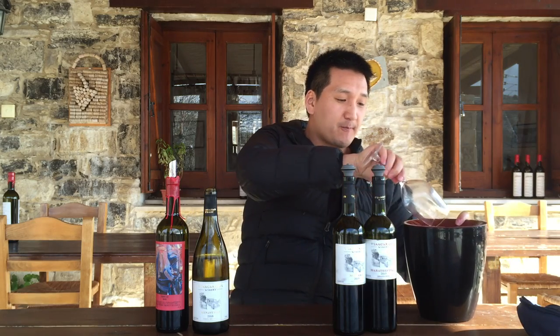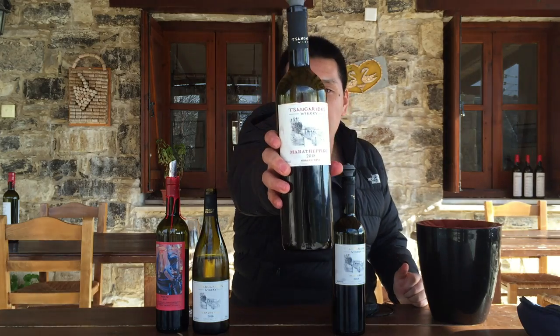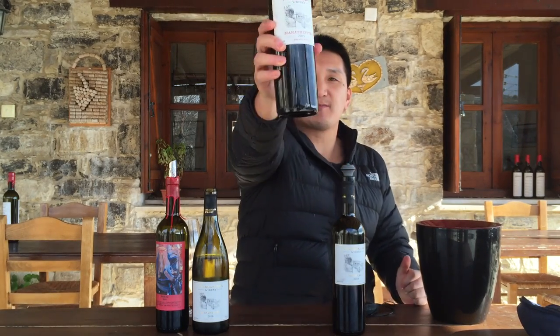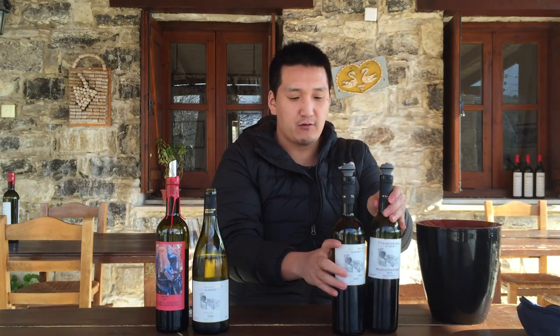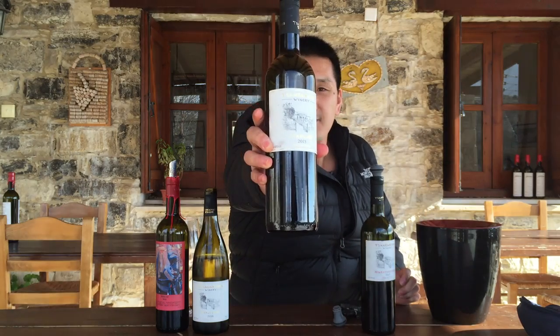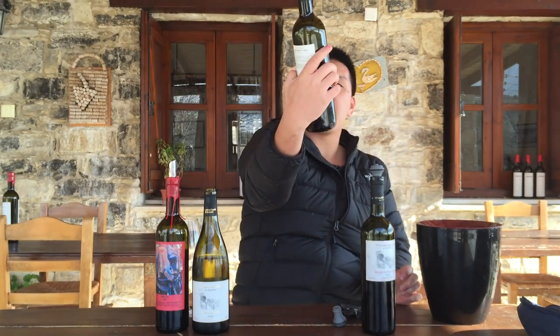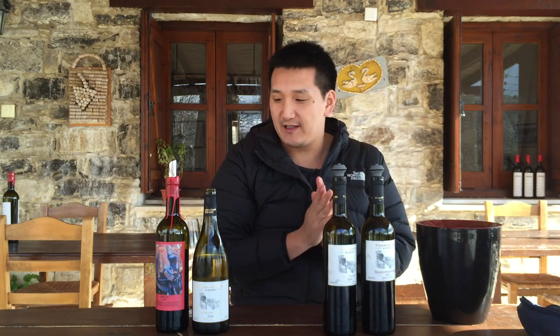They make another indigenous local variety, Maratheftiko. This is from 2015, aged six months in new French oak. They also make a Mataro — 2015 — and this was very, very much like a Spanish Mataro. Shireen really enjoyed this.